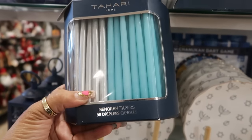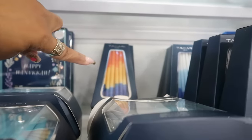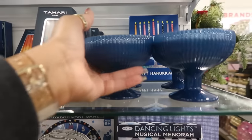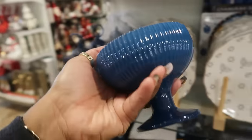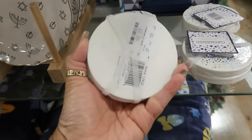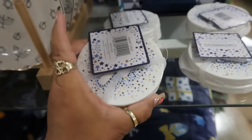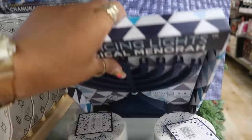Menorah dripless candles — so $15. Or you can get those back there. Tahitian Vanilla Sand and Fog is $10. Six dollars for four coasters — we looked at that one before at the other store, it was $15.